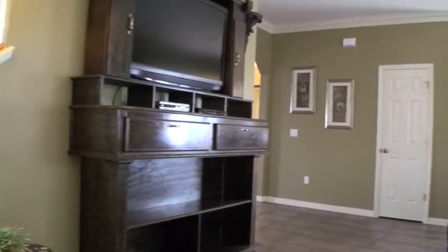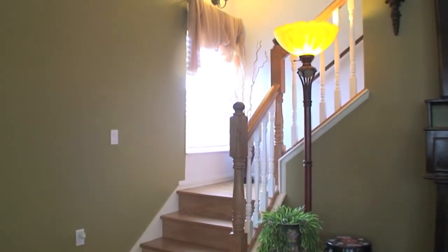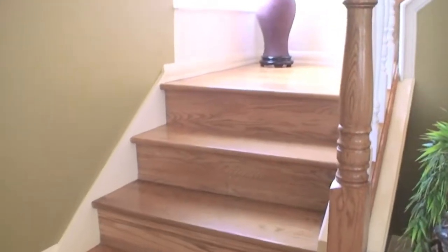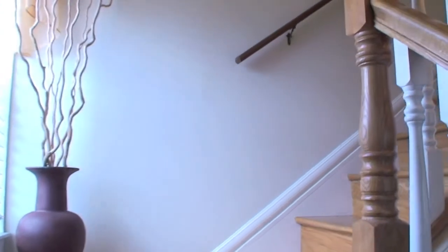Now let's go upstairs. Leading our journey upstairs is this custom made solid oak wood floor stairway. Absolutely gorgeous.